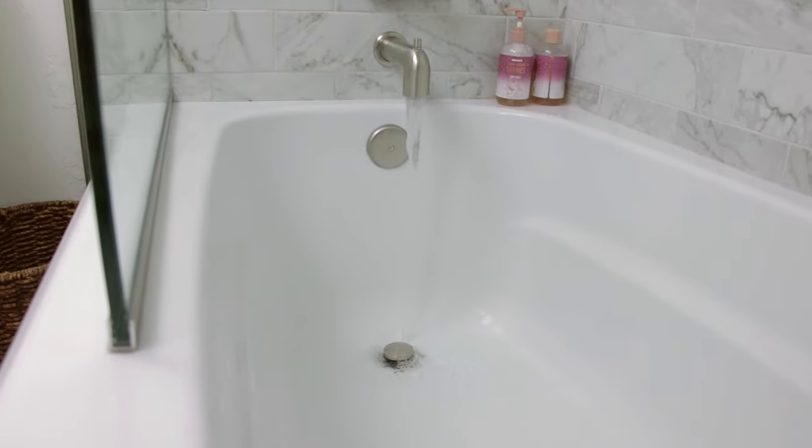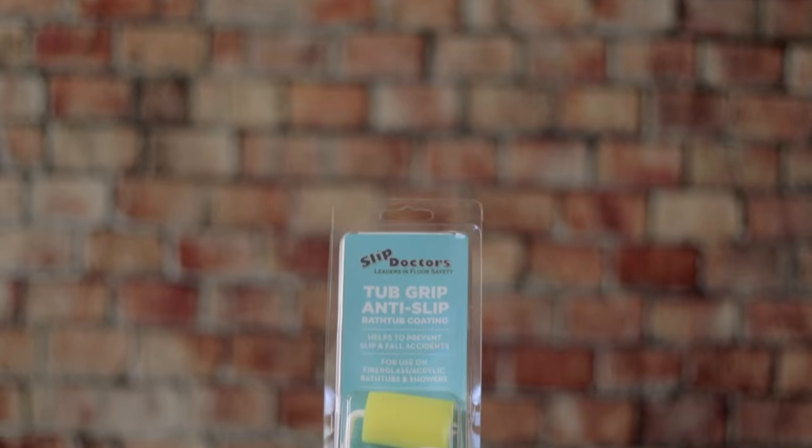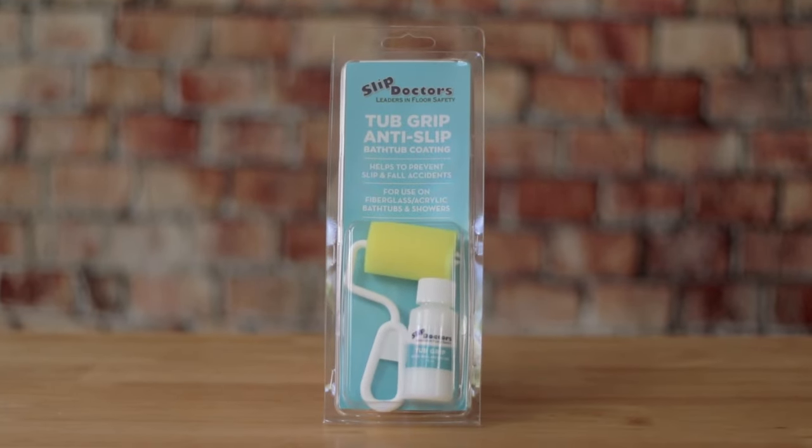Slipping in the shower or tub can be a hazard for any age, and it can happen in the blink of an eye. Slippery fiberglass, acrylic, porcelain, or ceramic tubs and shower floors can be solved with an anti-slip coating of Tub Grip.